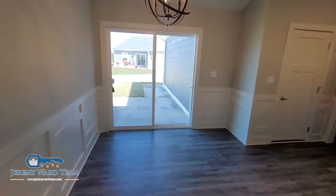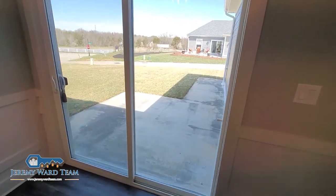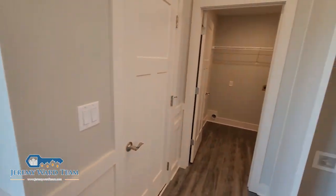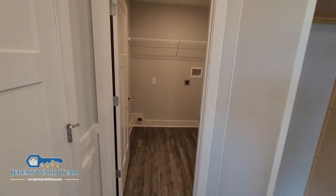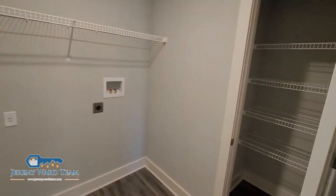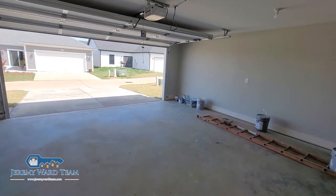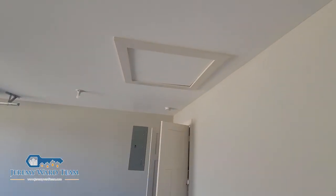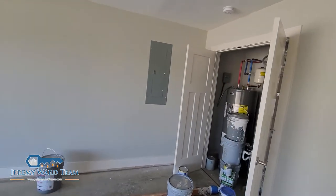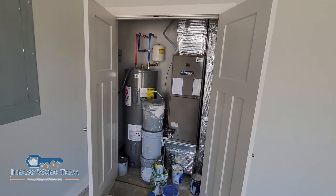This is the patio area. Laundry room. Pantry. Garage. Access panel to the attic. There's your breaker box. Furnace. Water heater.